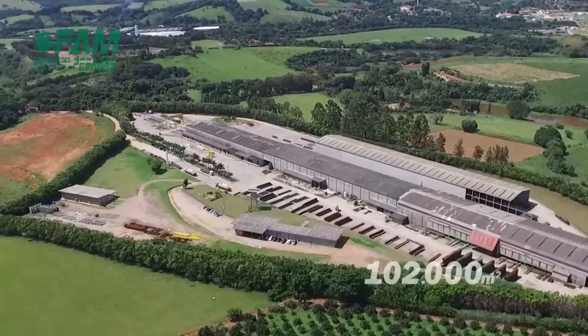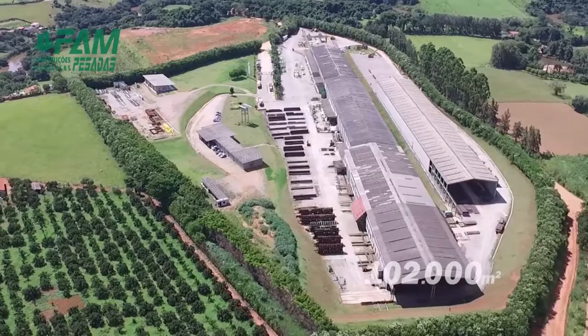Founded in 1986, FAM has a state-of-the-art industrial park with 102,000 square meters of area in Jarinu, in the state of São Paulo, with excellent logistics.